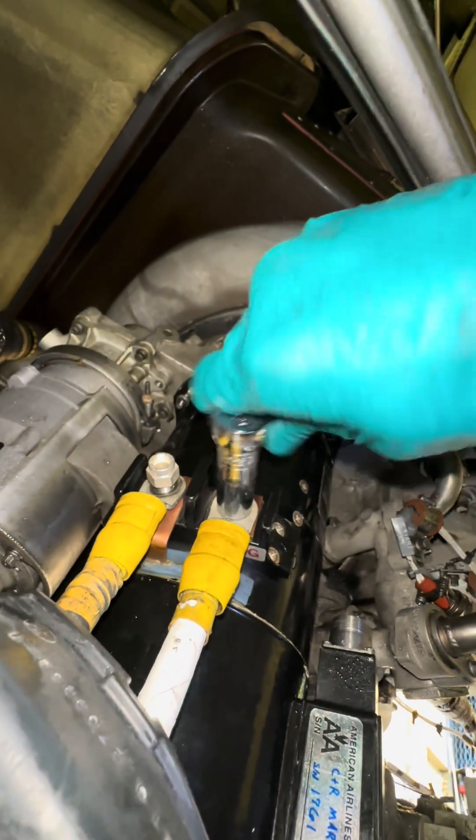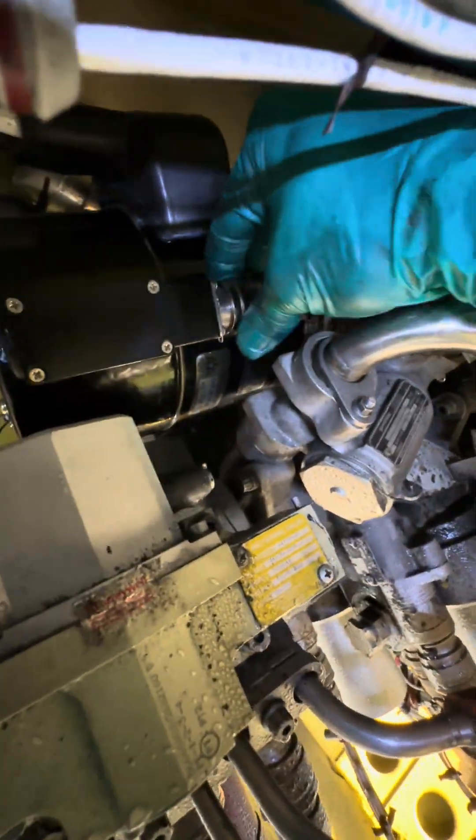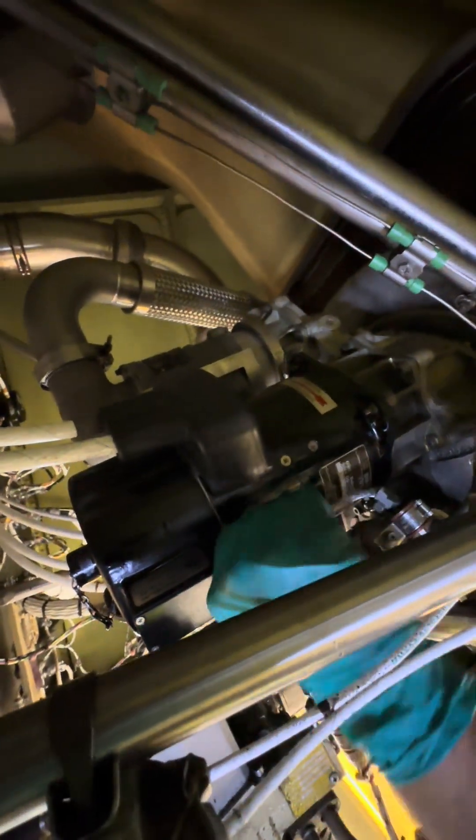All in all, it's not a big deal — not a hard thing to do. The final process is putting the cannon plug back on, and that should do it. After this, the next steps are to close up the compartment and run an operational check, which means running the APU.